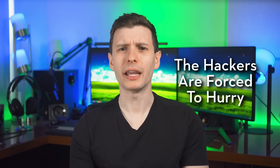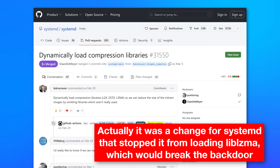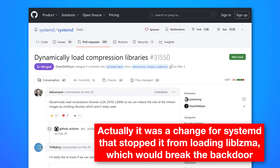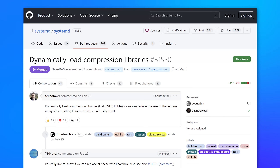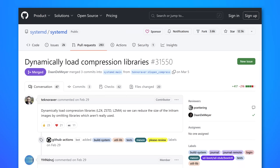Interestingly, a package that the backdoor relied upon called lib-LZMA actually had a proposed update in the works that would have broken the backdoor — just by chance. No one knew about the backdoor, but the attackers likely saw that contribution coming and knew it was going to be implemented, which probably put pressure on them to get the backdoor in as soon as possible.